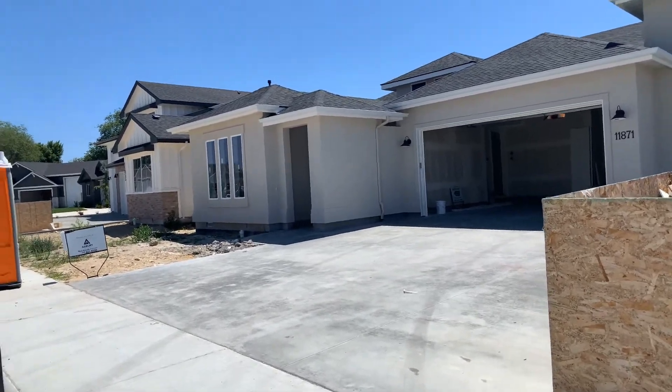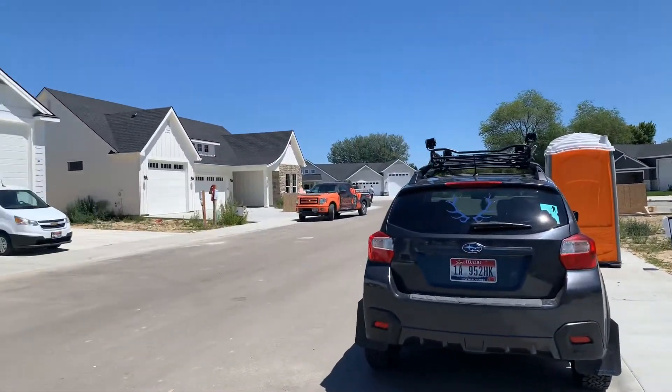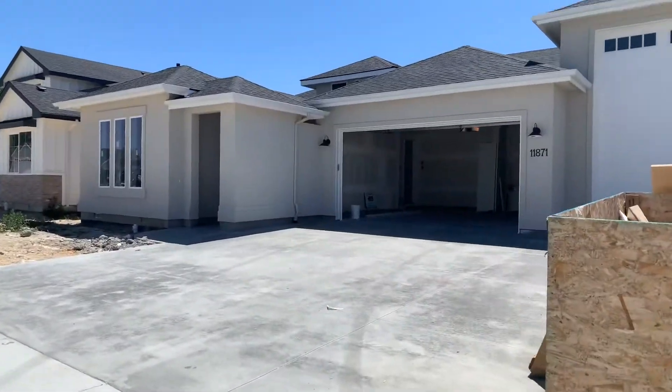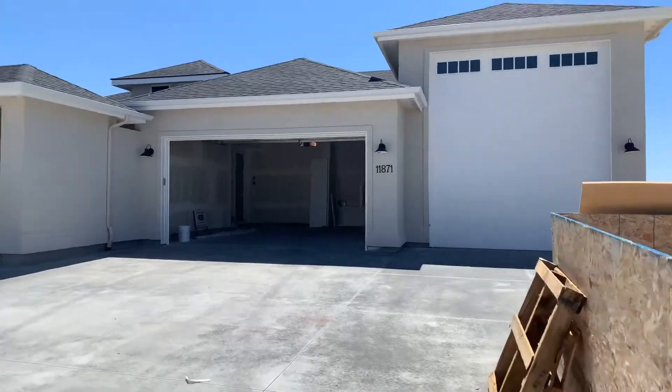I'm gonna go in this home now. This is an Ashbury home. That one over there is as well. I just want to go into one. This is a little different style, more contemporary looking.